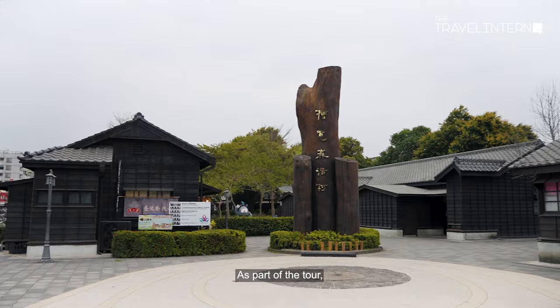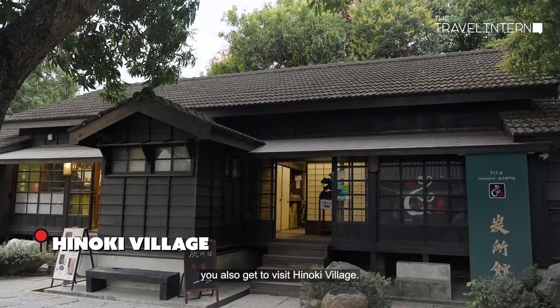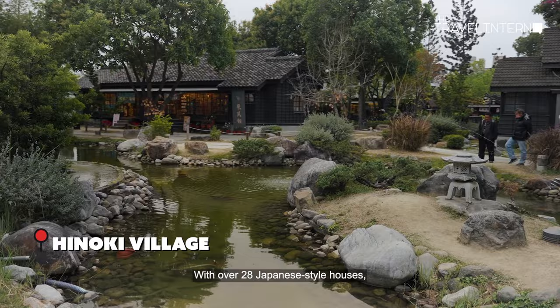As part of the tour, you'll also get to visit Hinoki Village. With over 28 Japanese-style houses, you'll feel like you're really in Japan. And to top it off, you get to rent a yukata.